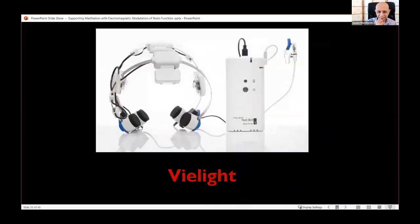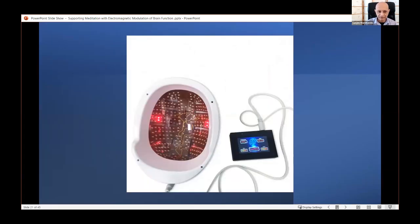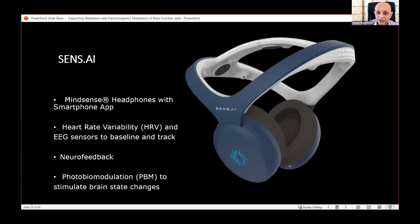Here's an example of a device I've been working with — the NeuroGamma from Belight. Here's another device I've been looking at recently, and yet another from a startup called Sensei, coming out next year — I'm on their advisory board. The Sensei device combines infrared LEDs with biofeedback, neurofeedback, and heart rate variability training.